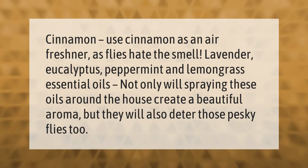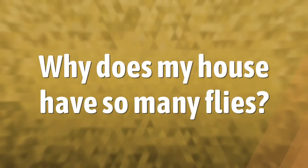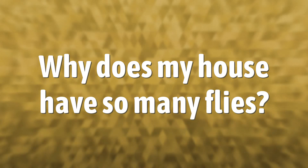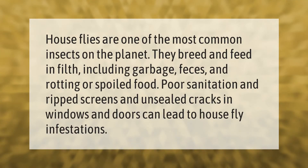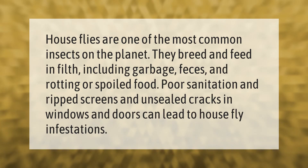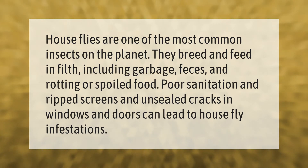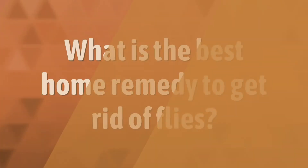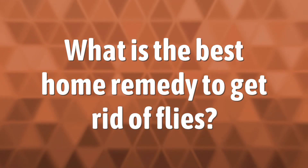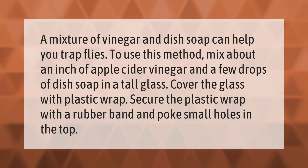House flies are one of the most common insects on the planet. They breed and feed in filth, including garbage, feces, and rotting or spoiled food. Poor sanitation and ripped screens and unsealed cracks in windows and doors can lead to house fly infestations.